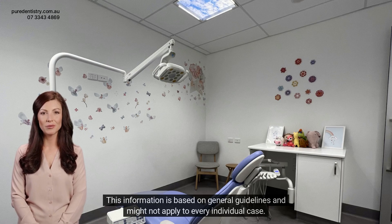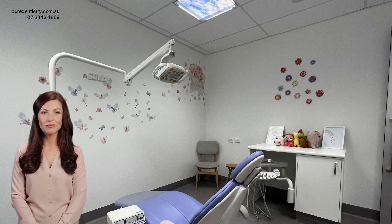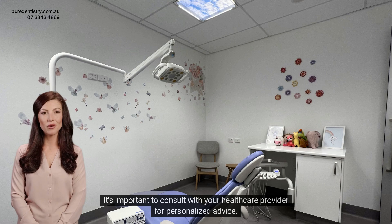This information is based on general guidelines and might not apply to every individual case. It's important to consult with your healthcare provider for personalised advice.